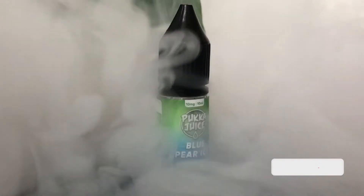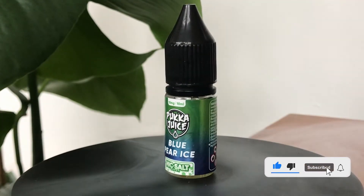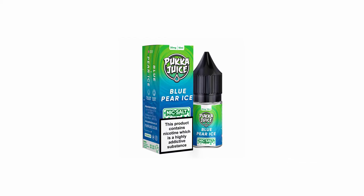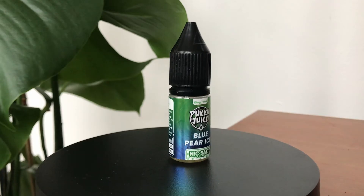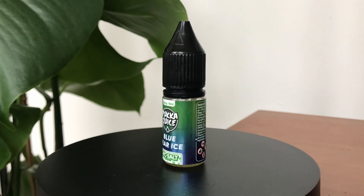Today's video is on Puka Juice Blue Pear Ice. I had quite a few recommendations to get this liquid — I heard it was pretty strong and close to a disposable flavor. From the name you can probably guess it's supposed to taste like blueberries and pear with an icy aftertaste. I could only really taste the pear in this one; that's the main flavor that comes through.